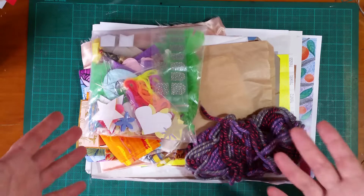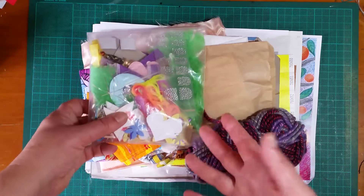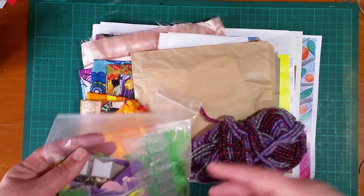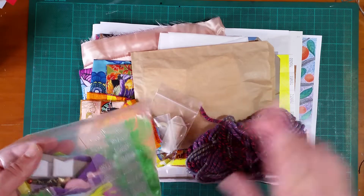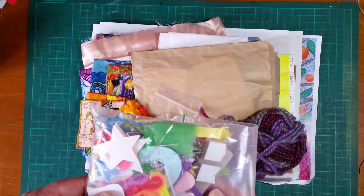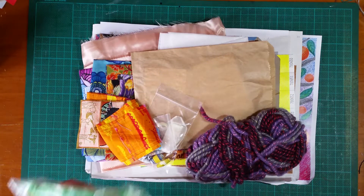I think over $1,300 was raised for Beyond Blue, so well done JD, it was such a great effort. They were great packs — every unboxing I've seen, everyone has been so happy with what they've got because so many great items were donated.